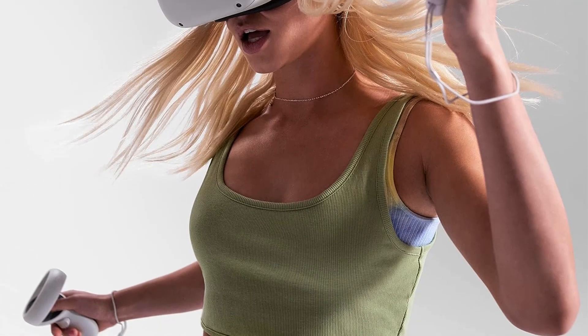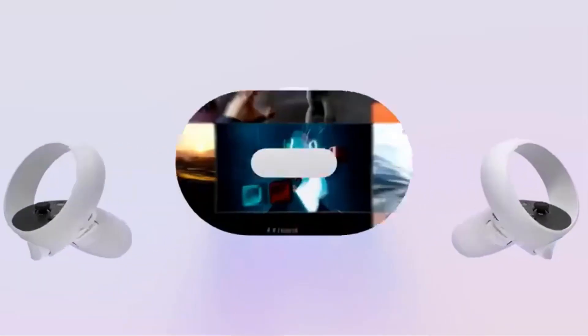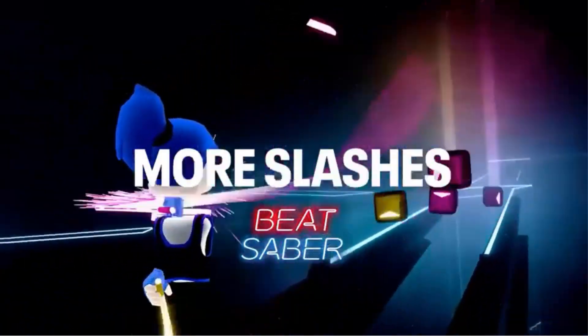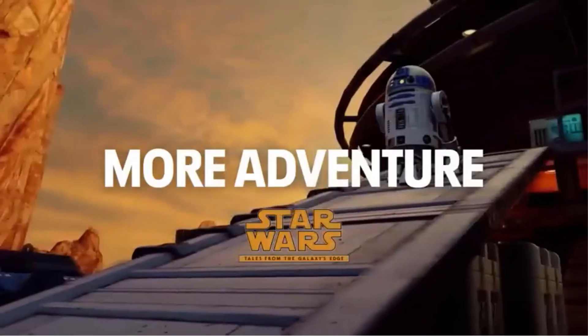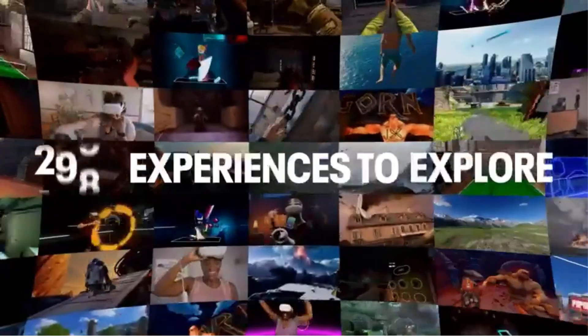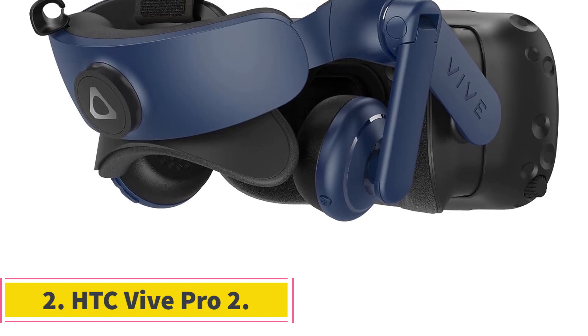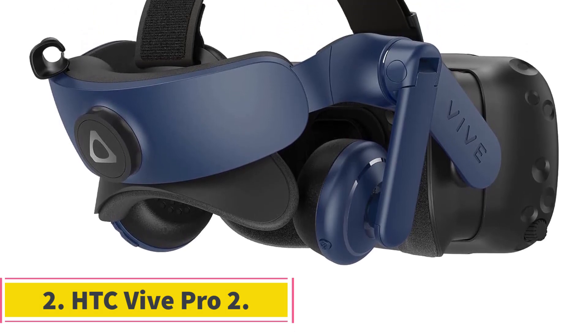Whether traveling through blockbuster fantasies, diving into horror adventures, or collaborating with colleagues in innovative workspaces, Meta Quest 2 offers a diverse range of experiences. Users can connect with friends and family, find workout crews, or embark on quests with fellow adventurers. The wireless headset, intuitive controls, built-in battery and easy setup make it truly free to roam in VR without the need for a PC or console.